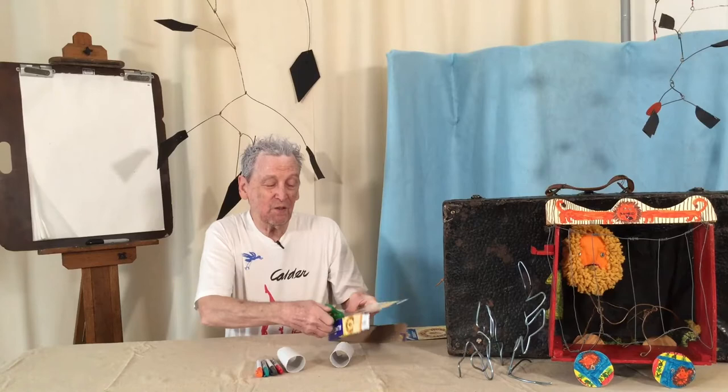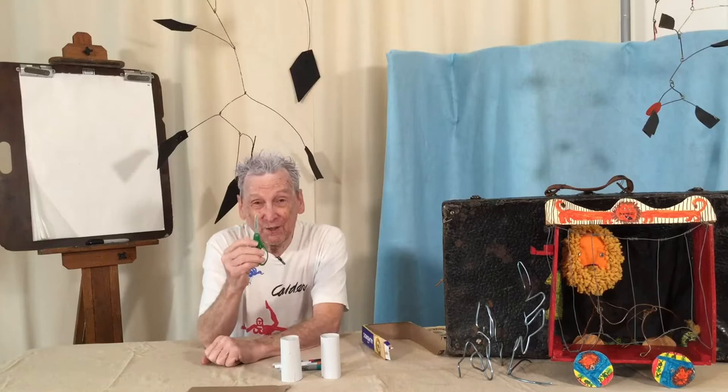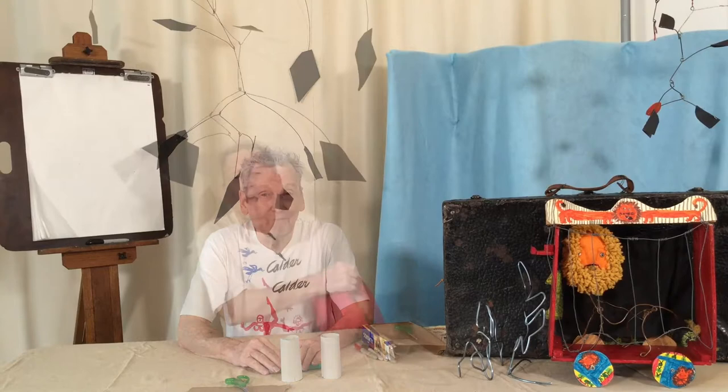You're going to need two paper cylinders. You're going to need something to draw with — some markers work pretty well — and you're going to need a pair of scissors. So with these materials you're going to be able to do the activity with Alexander Calder.